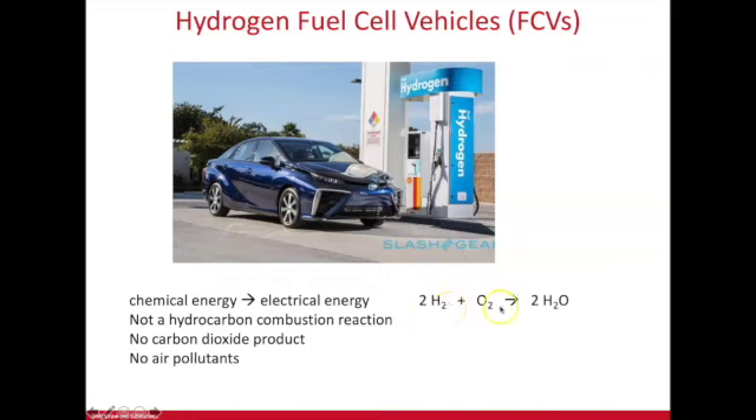This is a reaction that is not a combustion reaction. Unlike hydrocarbon combustion reactions, this is hydrogen fuel that combines with oxygen molecules from the atmosphere. The hydrogen and oxygen combine and form just one product, which is water. So there's no carbon dioxide product, no air pollutants, and there's a lot of energy produced — enough to power the car.